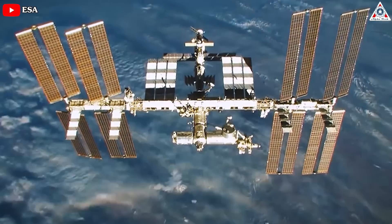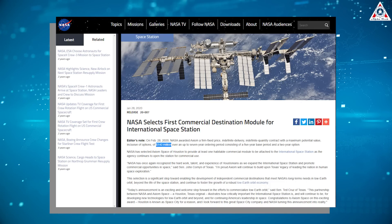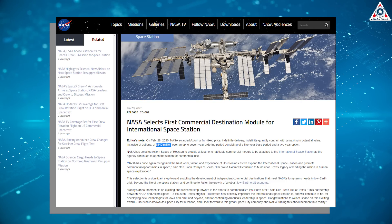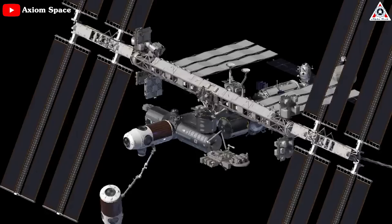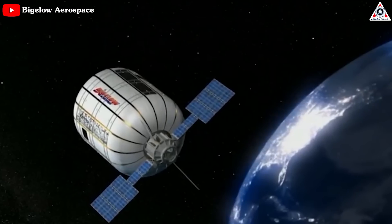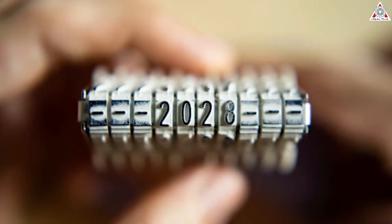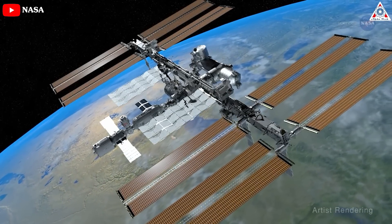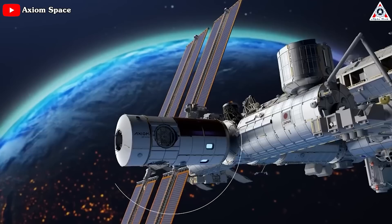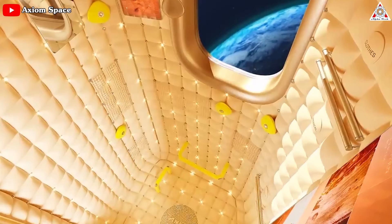The first step toward a revolutionary new economy in low-Earth orbit was taken in 2020. That's when NASA awarded Axiom Space a $140 million contract ordering at least one habitable commercial vehicle that would attach to the ISS — the opportunity that Bigelow Aerospace passed on. The company's plan is to leave the three modules attached to the ISS until it's ready to be retired, which is expected around 2028. Once the world decides to pull the plug on the ISS, Axiom's private habitat will detach itself and become the world's first commercial free-flying space station.